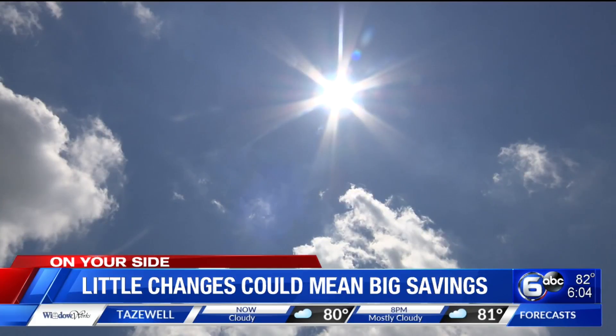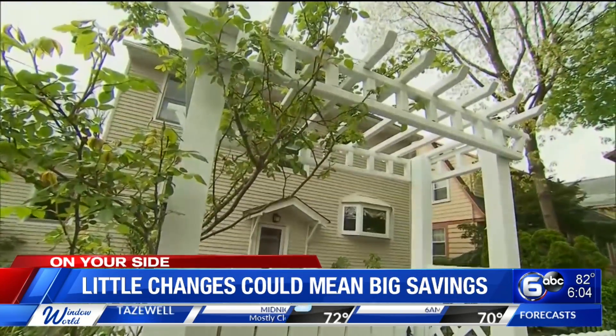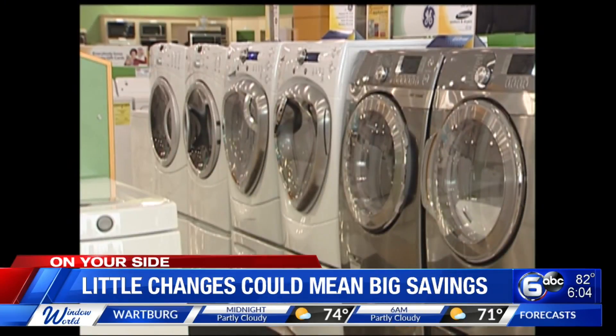Between 2 and 8 p.m., energy use is the highest and most expensive. It's the hottest part of the day and when most people are home using their utilities. Brooks says try not to run any hot appliances during that time, like the oven, dishwasher, or doing laundry.